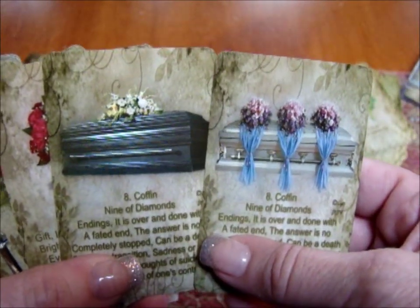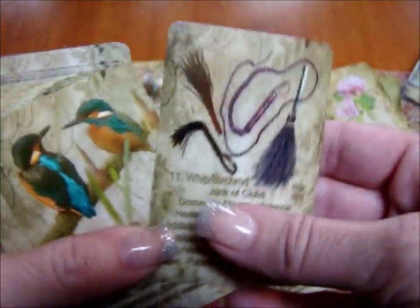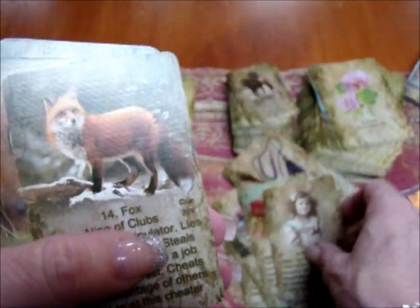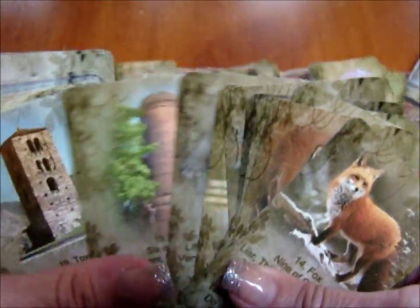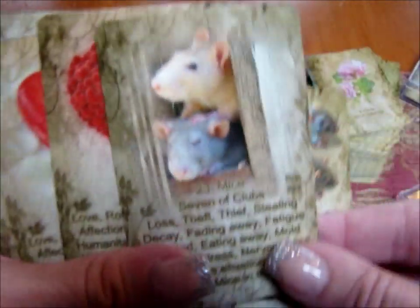There are a couple of bouquet choices, a couple of coffin choices, and so if you were to lose a card you'd have backup cards. The child card — you have a couple of children to choose from. Same thing with the man and woman card, bears, and fox. If you have two people in the same reading, whether it's a same-sex couple or a man and a woman with another person added, you'll have options because there are multiple people cards.